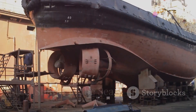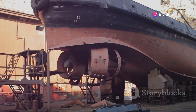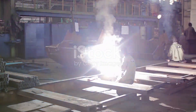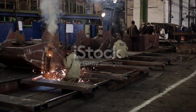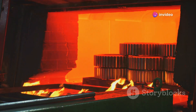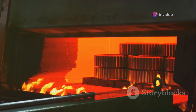The heart of any submarine lies in its hull, the robust outer shell that protects the crew and systems from the crushing pressure of the deep. This pressure-resistant hull is a marvel of engineering, typically constructed from high-strength steel alloys. These alloys are carefully chosen for their strength, durability and resistance to corrosion in the harsh marine environment.